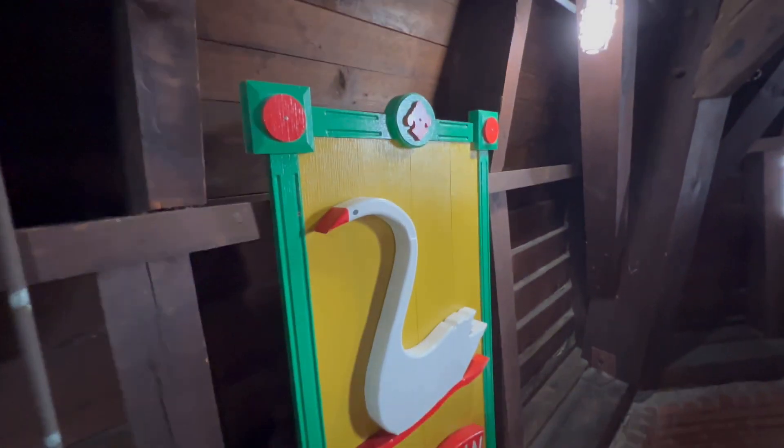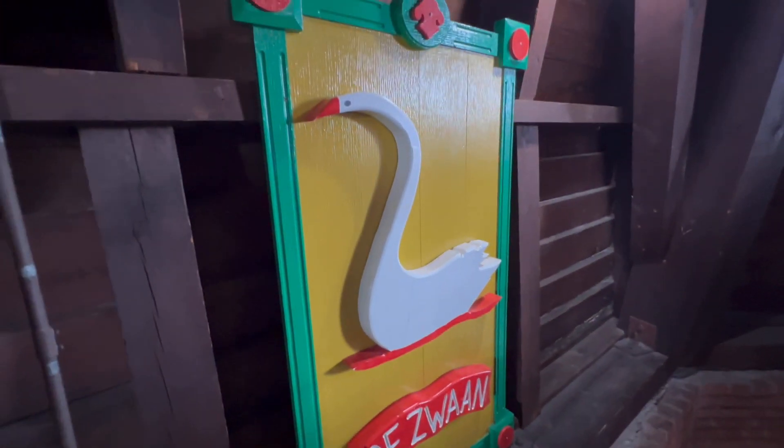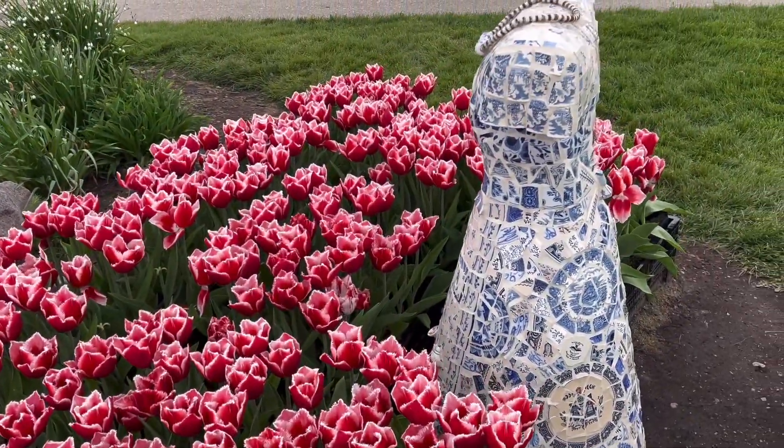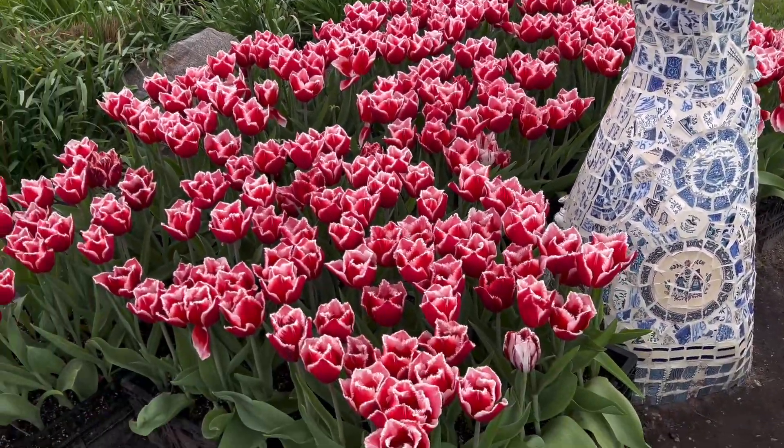This one — finally we found some really beautiful tulips. Look at these, perfectly.